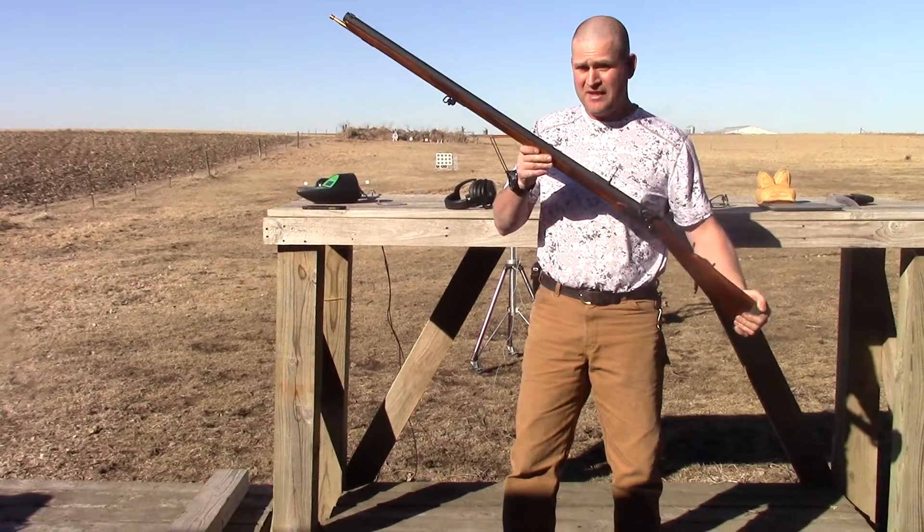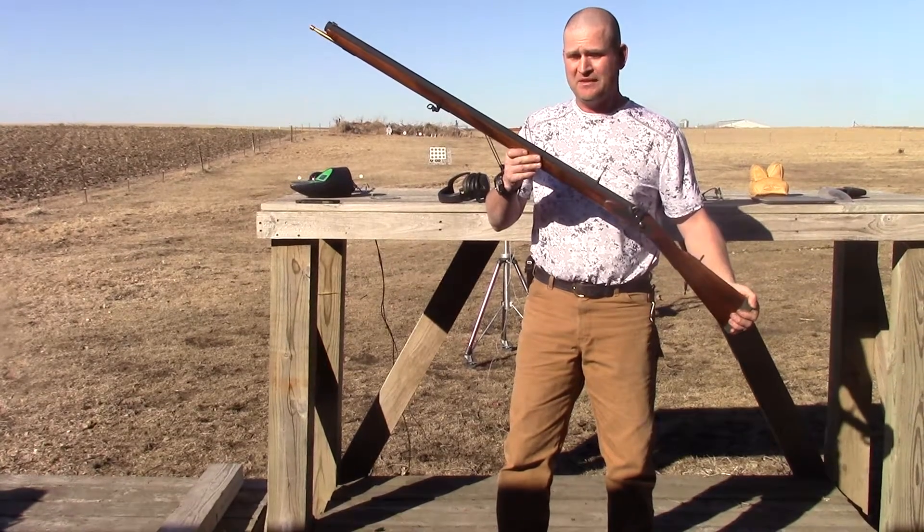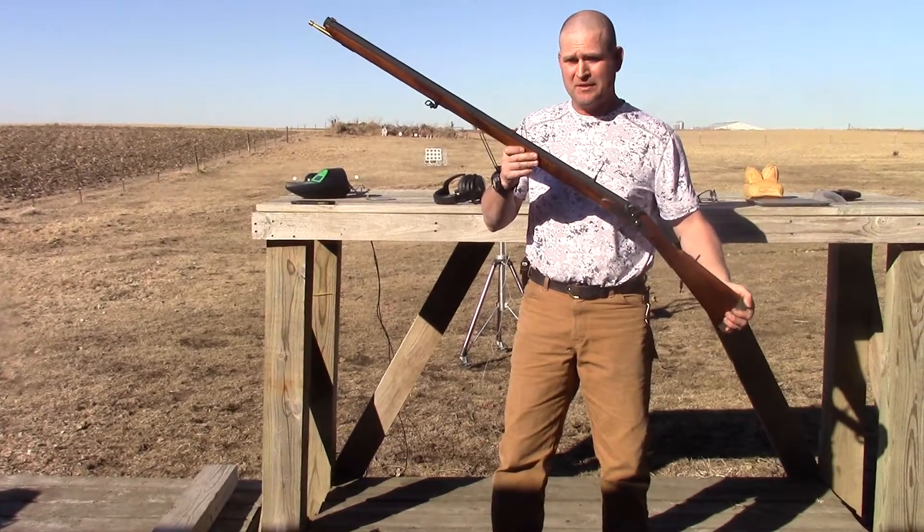This is a CA 58, which means it's a 58 caliber rifle for optimum performance downrange. Big bullets mean big power.